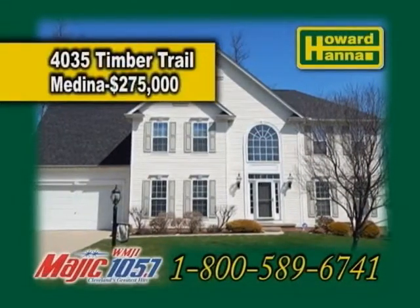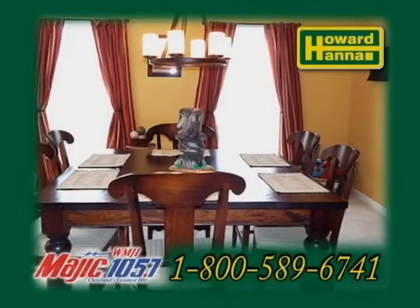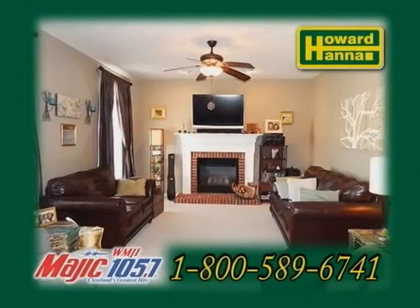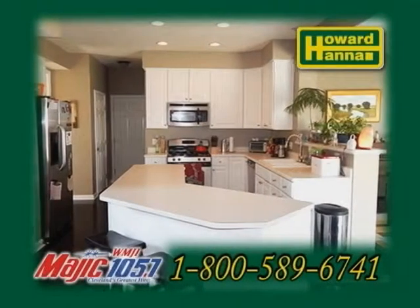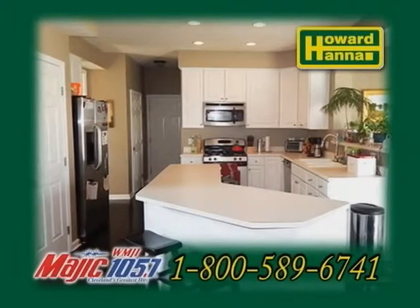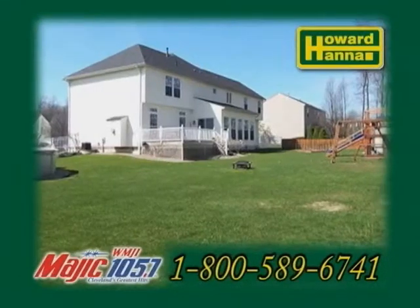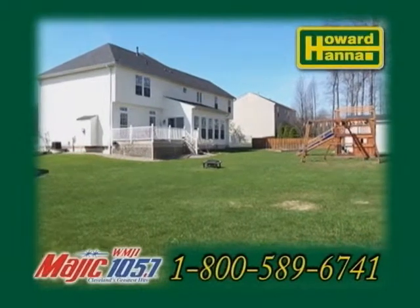A colonial in Medina. This four bedroom, two and a half bath home features a formal living room and dining room. The inviting great room is accented with a fireplace. The kitchen has an eating area, a breakfast bar, stainless steel appliances, plus a morning room. The fenced backyard offers a nice storage shed, a deck, and a new above-ground pool.